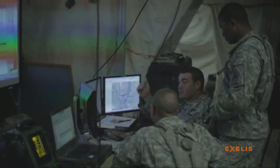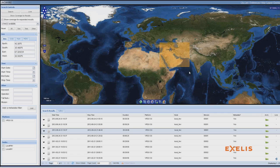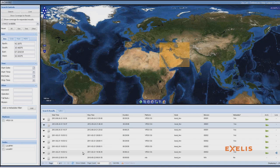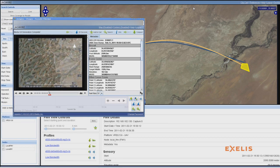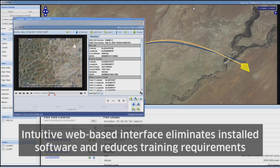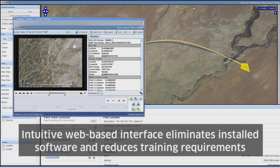While on a mission, a tactical operator can view existing data or live feeds from their command post or even a mobile device to enhance situational awareness. With an intuitive web-based interface, JAGWIRE allows users to quickly search for and view video and image data, and eliminates the need for installed software, reducing training requirements for the user.